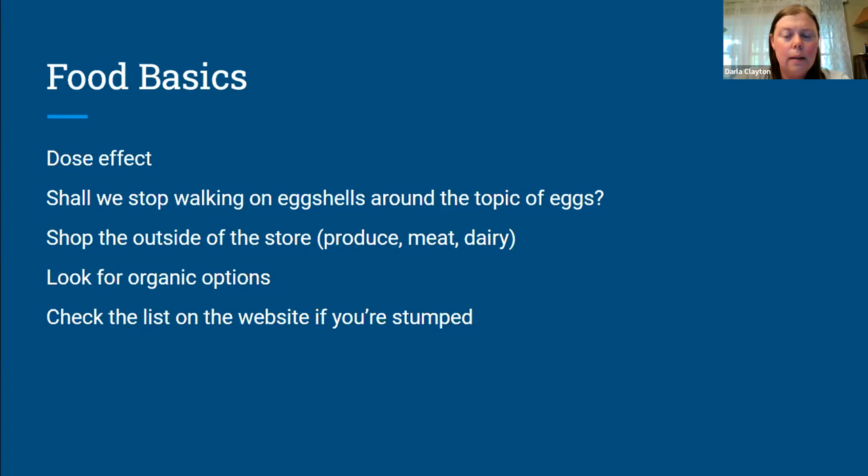We spent a lot of time trying to research eggs, and we couldn't get a straight answer, but everything we were finding seemed to suggest that the health benefits of eggs outweigh the potential risks of the lecithin. Now, if you do decide you want to eliminate eggs, there is no lecithin in the egg white. So you can still have egg whites if you decide you want to avoid the lecithin that's in the yolks.